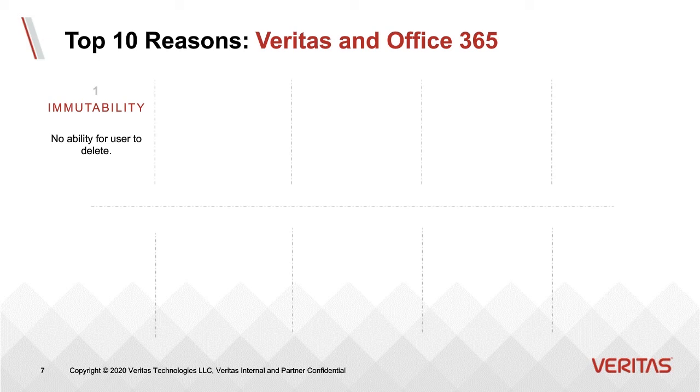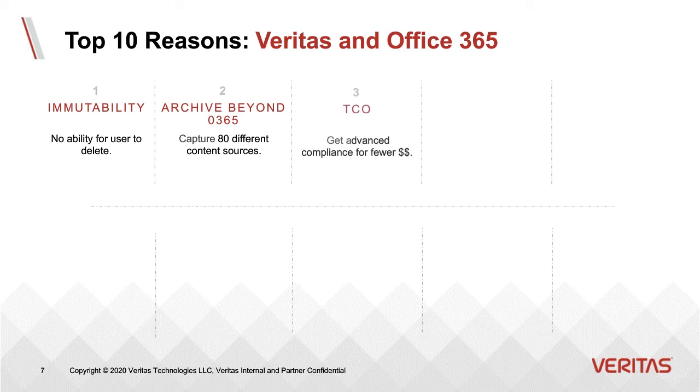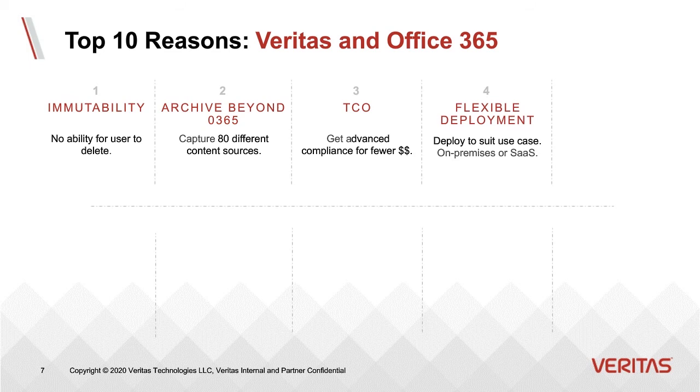We can archive over 80 different content sources, including voice transcription, instant messaging, and social media — any content source you need, we can capture it. We improve your total cost of ownership, especially with Enterprise Vault Suite, giving you discovery and supervision on a perpetual license instead of a per-user per-month license. You can deploy Enterprise Vault on-premise, within your Azure, AWS, IBM, or Google tenant. You can also take advantage of our full SaaS solution, EnterpriseVault.Cloud; however, that is not included in the EV Suite license.